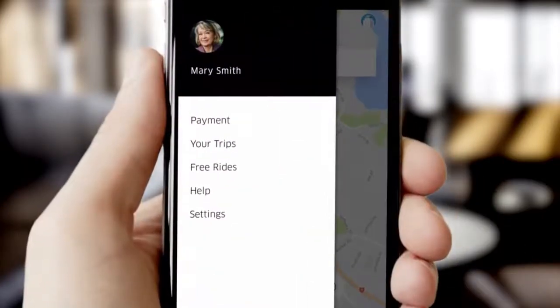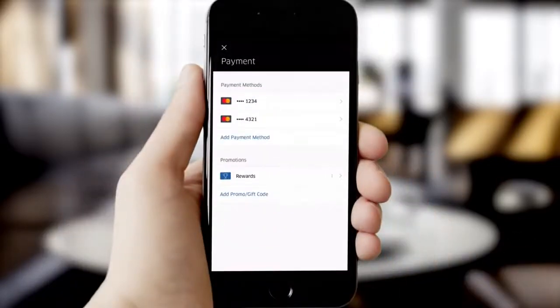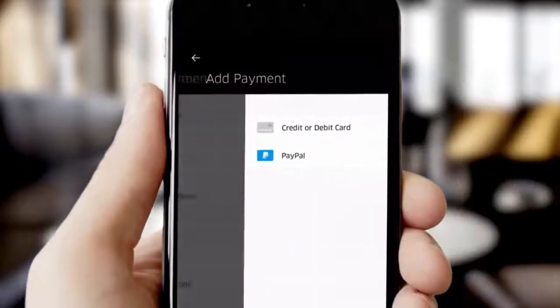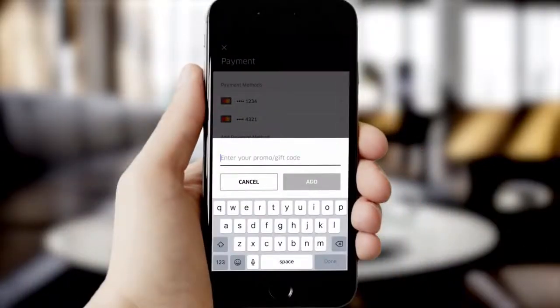Click the menu to view or edit your details. In the payment section, add or edit your payment method including a card or PayPal account. If you have a promo code, enter it here before you ride.